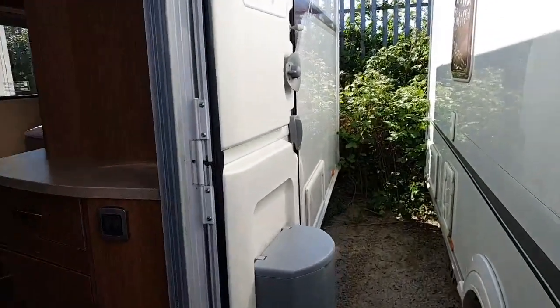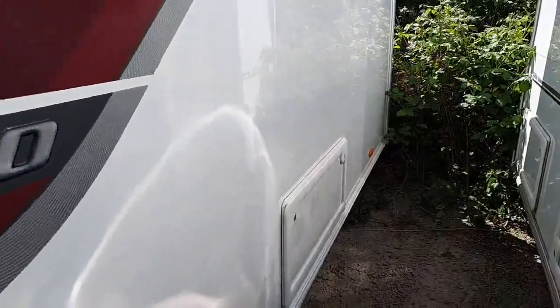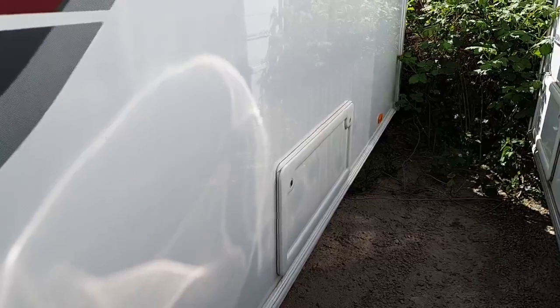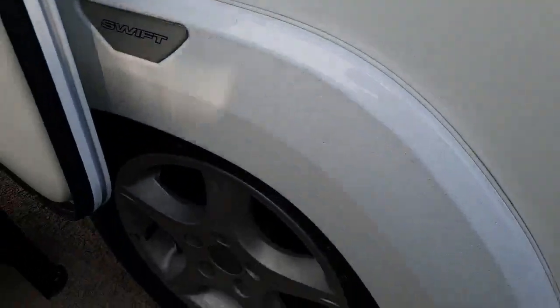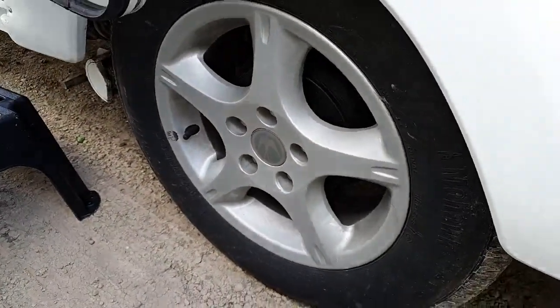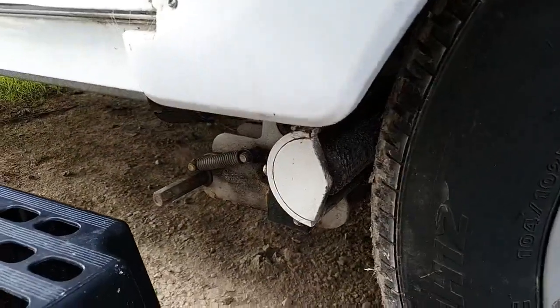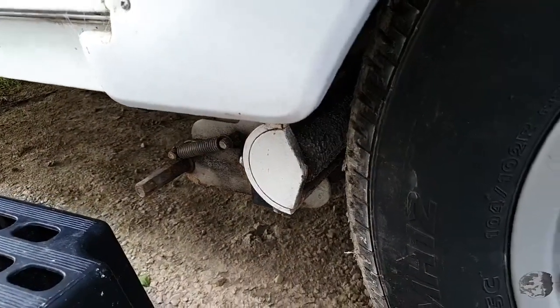As we move down the van, you've got a further side access locker to your underneath transverse island bed. Nice alloy wheels, and it does come fitted with a manual engage motor mover.